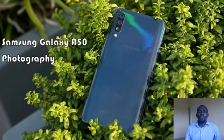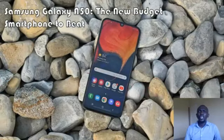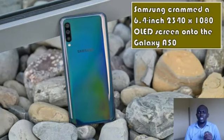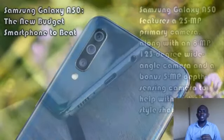The Galaxy A50's bezels are slimmer, its chin is smaller, and despite being practically the same size, Samsung crammed a 6.4-inch 2340x1080 OLED screen onto the Galaxy A50, while the Moto G7 has to make do with a 6.2-inch 2270x1080 LCD. So not only is the Galaxy A50's screen bigger, it's brighter and more colorful too.